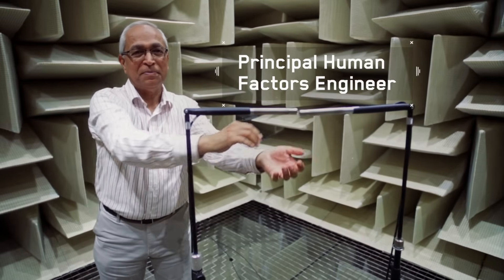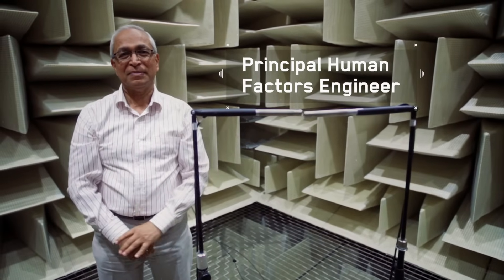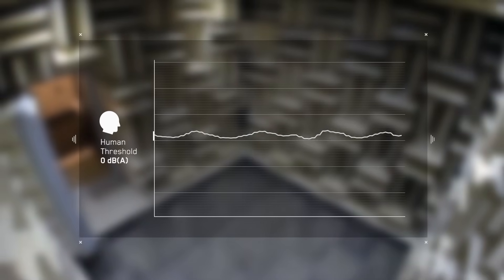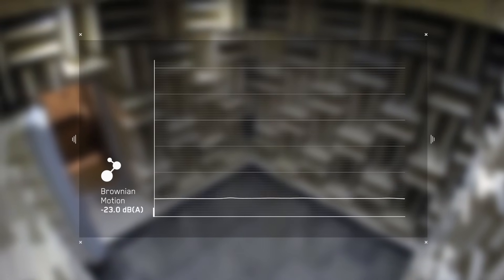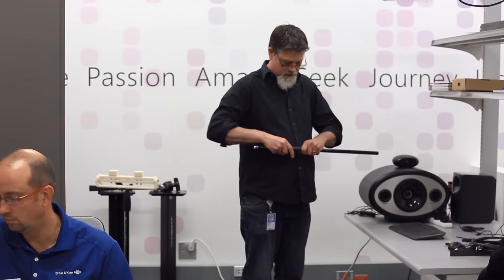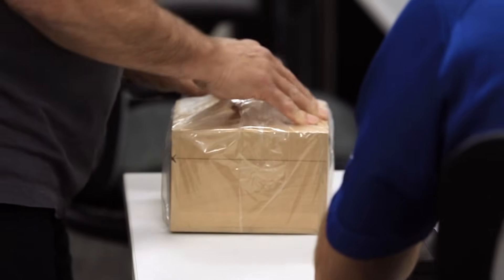To give you a rough idea, the Brownian motion — that is a random air particle in space — is around minus 23 dB. You can't get any quieter because that's just the air particles moving. We are at the edge of what is the limits of physics in that sense.